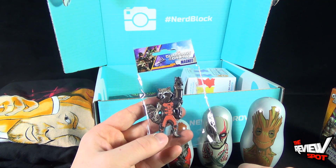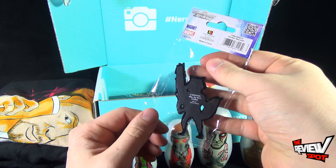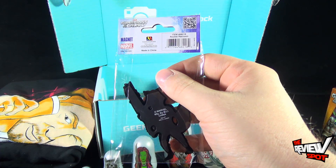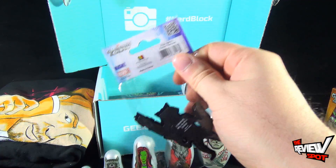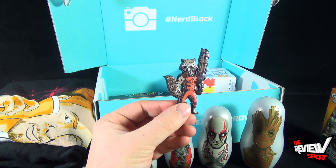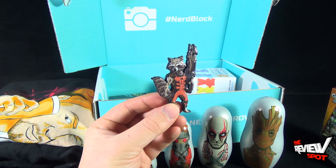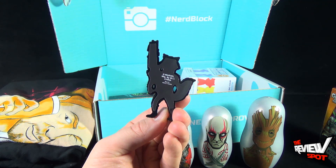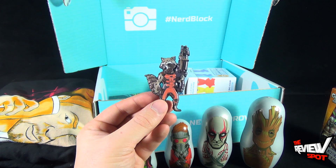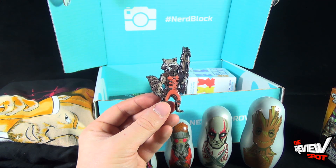Moving along, we have the Guardians of the Galaxy Rocket Raccoon plush magnet. It comes to us from Monogram. Little Rocket Raccoon - it's got a little bit of plushness to it, but it's a little Rocket Raccoon magnet. This is going to find its home right on my fridge. Somebody's going to ask why it's on the fridge and I'm going to say because it is - don't ask any more questions.